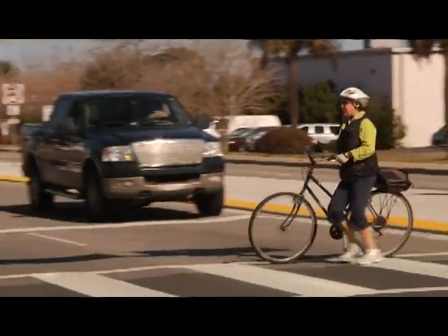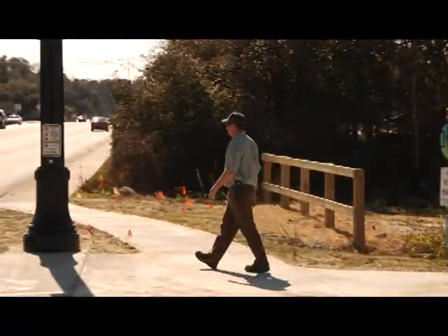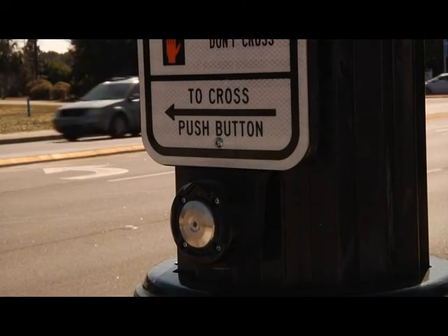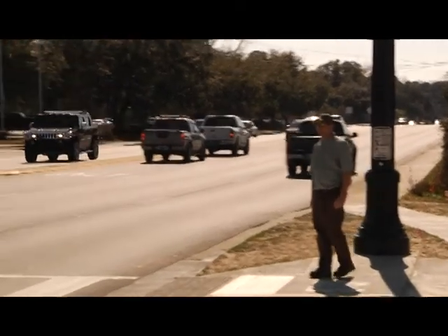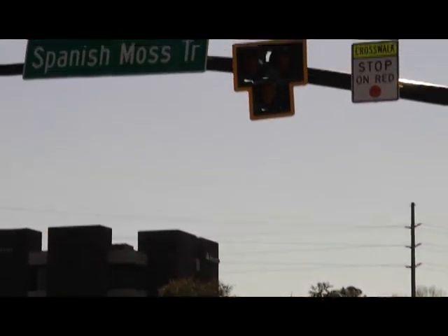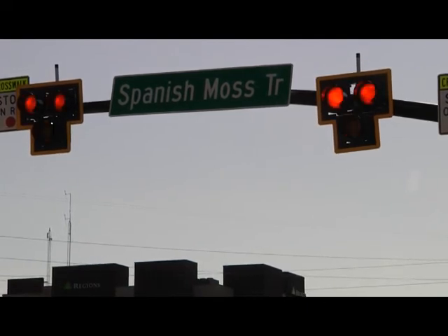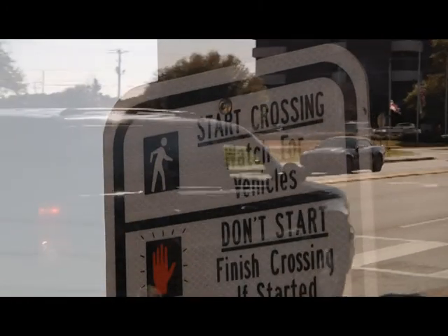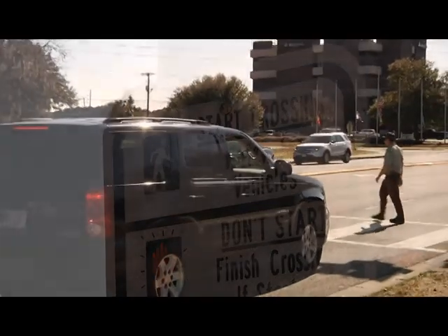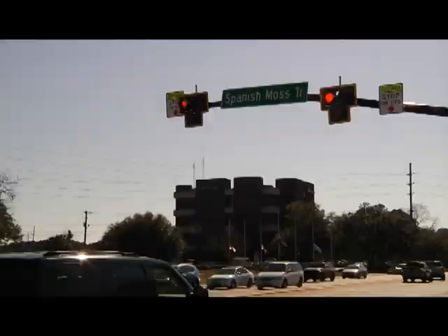The Hawk does not operate like a normal traffic light, so here's how it works. A pedestrian or cyclist on Spanish Moss Trail presses the button at the intersection, triggering a series of red and yellow lights for drivers. First is the flashing yellow, then solid yellow, letting drivers know to slow down. Solid red, as does any other traffic light, means stop. The pedestrian signal initially shows a solid red hand and once traffic is stopped will display the usual walk sign. After several seconds it changes to a blinking hand and drivers see a flashing red light.